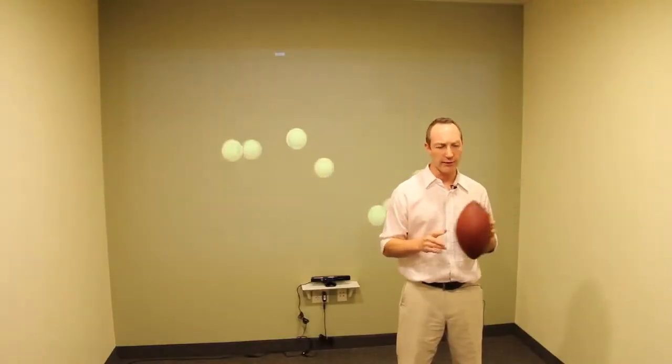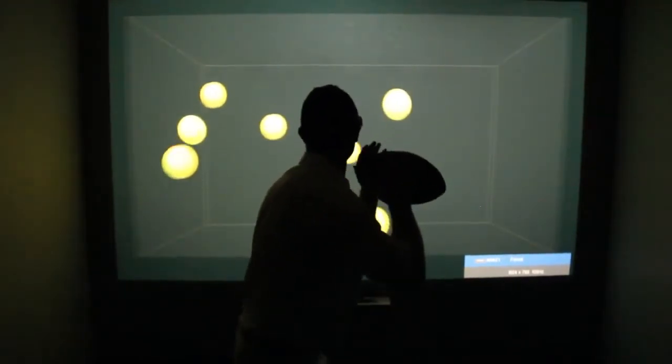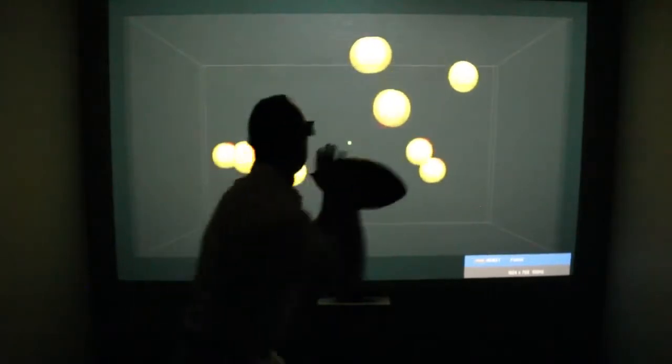So what exactly is Multiple Object Tracking? Essentially, it's the ability to visually track multiple objects simultaneously — a skill that is essential to almost all sports.